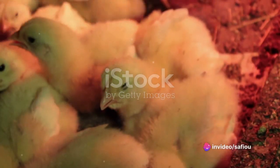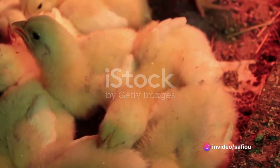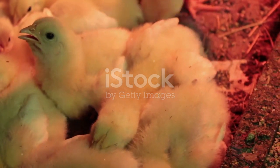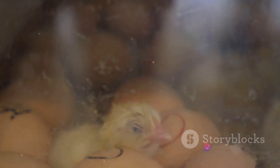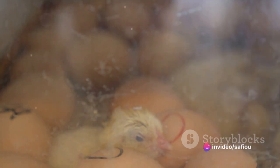Temperature is a crucial factor for the well-being of laying chicks. The optimal temperature varies depending on their age. Generally, it should be maintained around 32 to 35 degrees Celsius during the first week, then lowered by about 3 to 5 degrees each week until it reaches around 18 to 21 degrees at the age of 6 weeks.